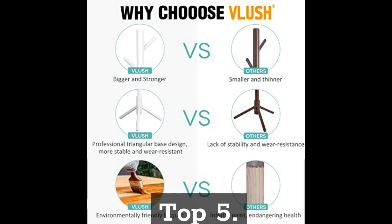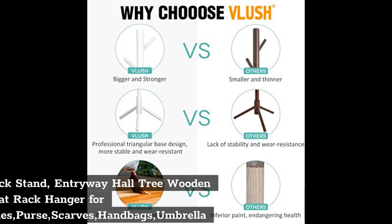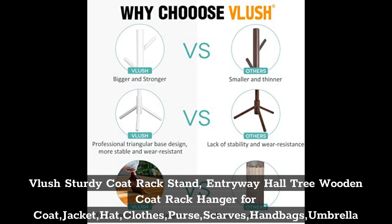Top 5: Glush Sturdy Coat Rack Stand. Entryway Haul Tree Wooden Coat Rack Hanger for Coat, Jacket, Hat, Clothes, Purse, Scarves, Handbags, Umbrella.